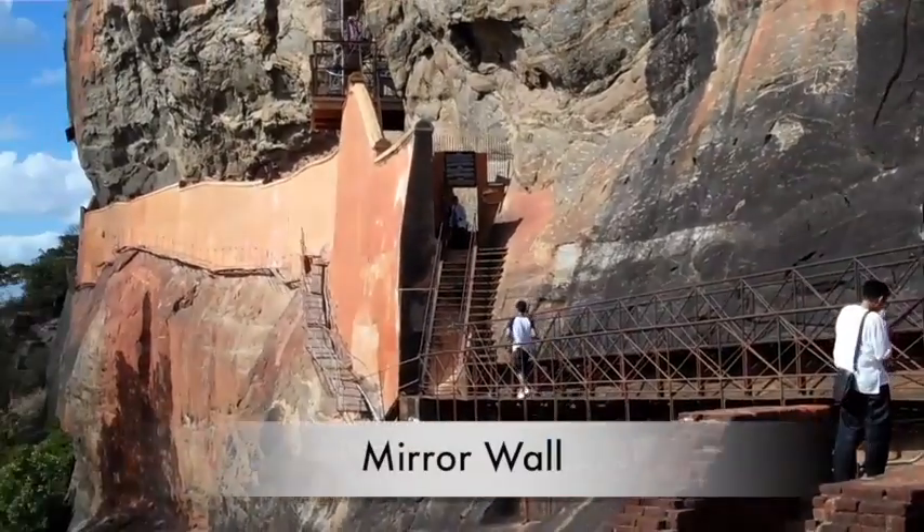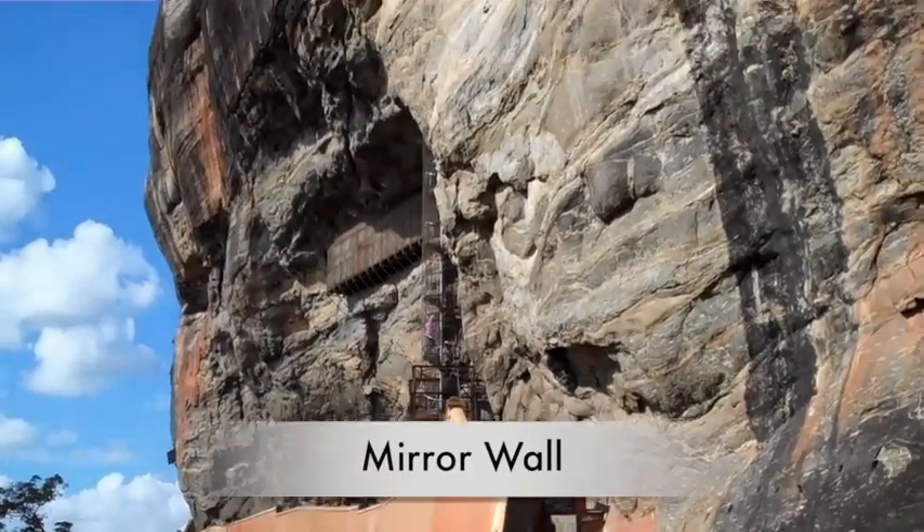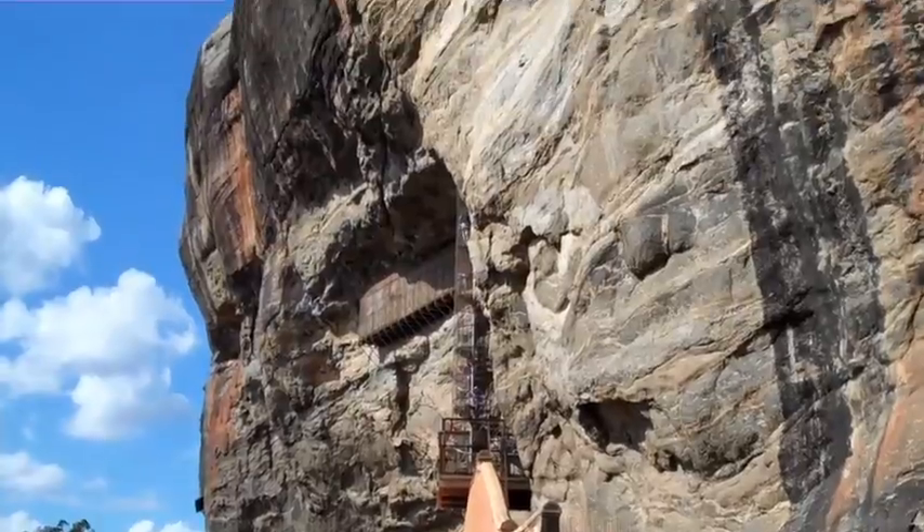What is that called right there? This is the mirror wall. On top of the mirror wall you have a spiral to see the frescoes — the original frescoes.